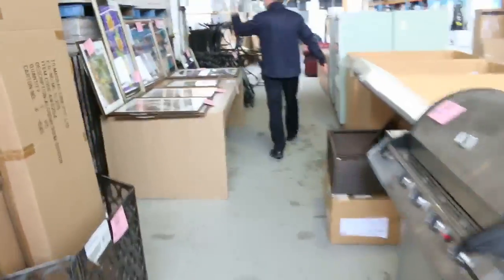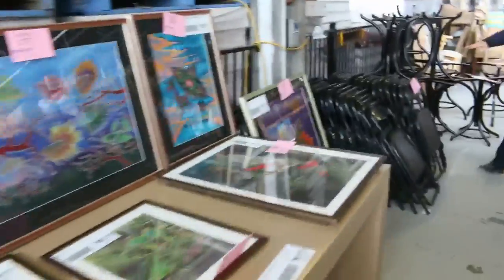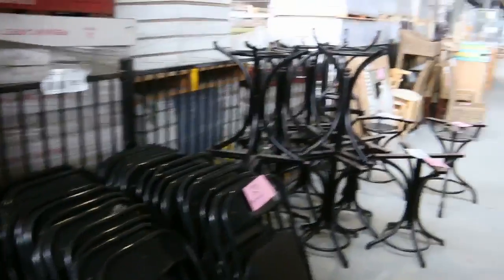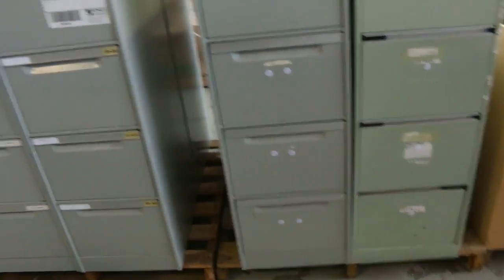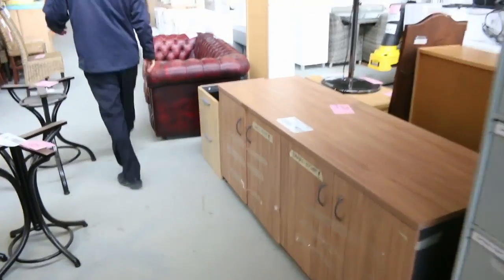Barbecues. Heaps of prints there — framed prints. Lots of ex-hire furniture, some ex-hire chairs — probably start them away at a dollar. Also these beautiful big filing cabinets. Have a look at these — there's at least eight of those four-drawer filing cabinets. They've come out of an office; I'd say we'll get them going for a dollar each as well.